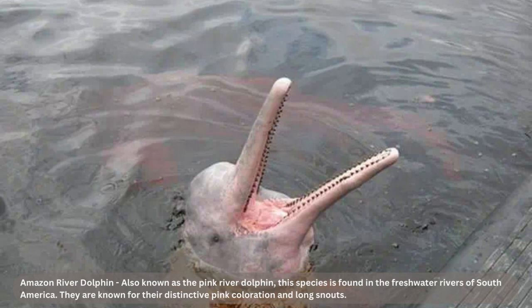Sadly, the Amazon river dolphin is currently endangered due to hunting, habitat loss, and getting tangled in fishing nets. Let's do our part to protect these fascinating creatures.